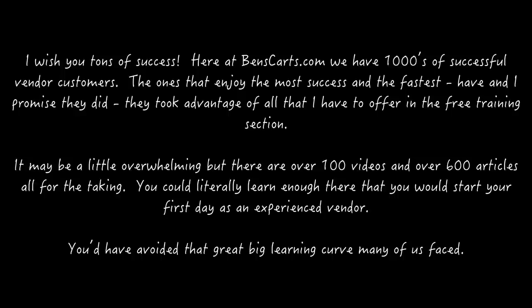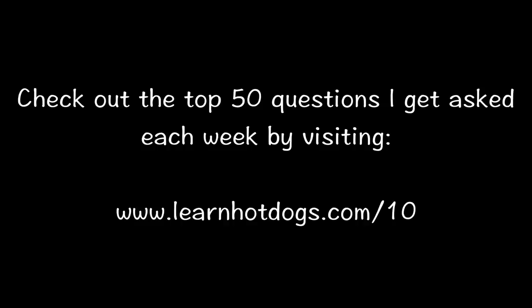You could literally learn enough there that you could start on your first day as an experienced vendor — you'd have avoided the big learning curve many of us have faced. Check out the top 50 questions I get asked each week by visiting www.learnhotdogs.com/1010.